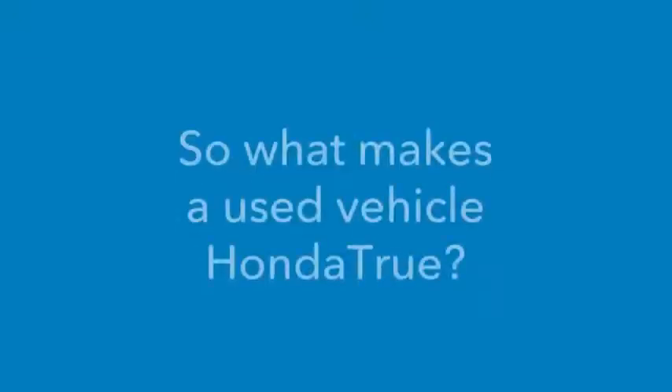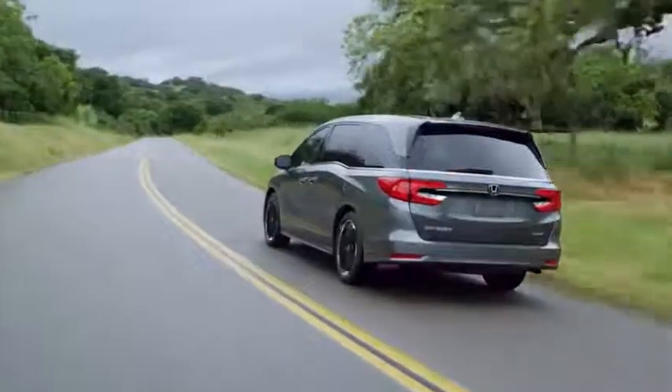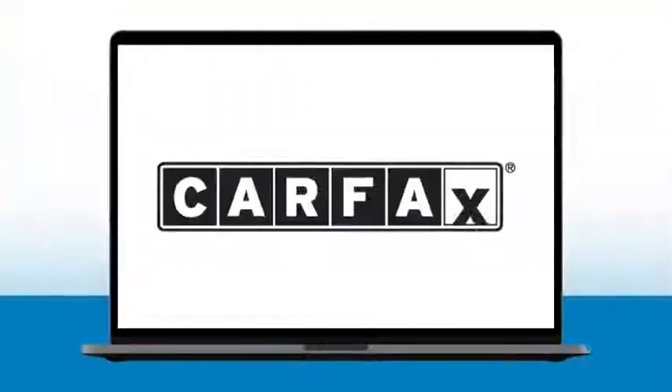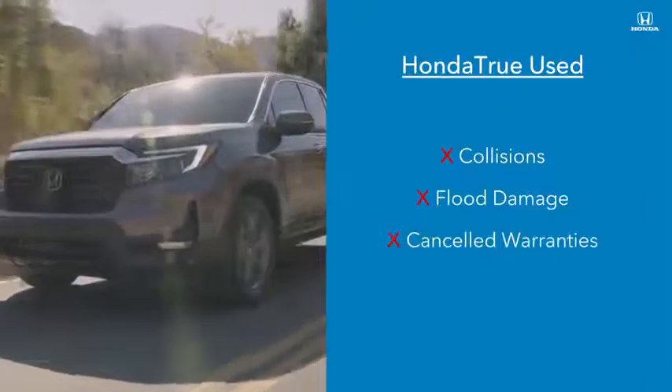So what makes a used vehicle Honda True? We start with Honda vehicles that are 10 years old or newer. Like our certified and certified plus vehicles, a thorough background check is performed on every vehicle's history using trusted sources like Carfax and AutoCheck to make sure they have no history of problems like collisions, flood damage, or canceled warranties.